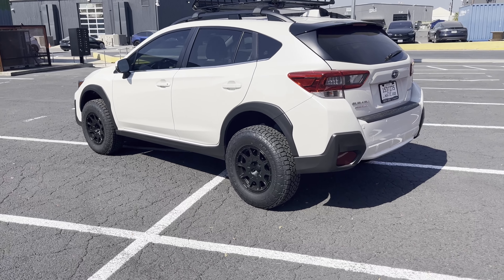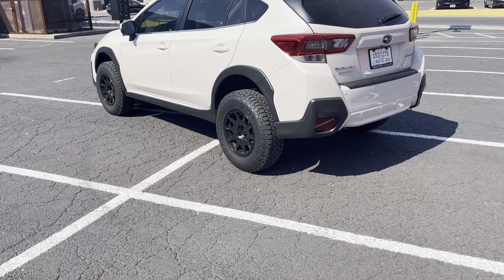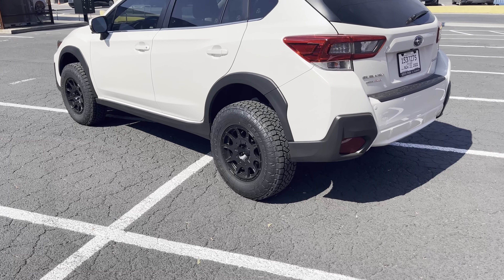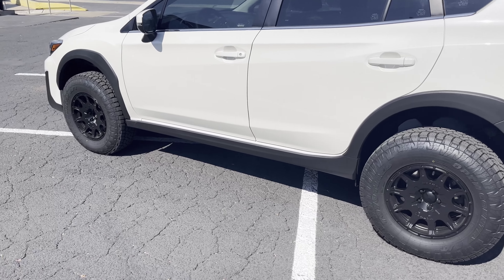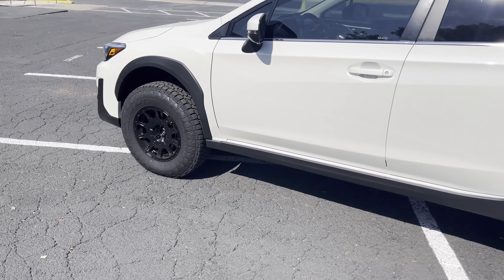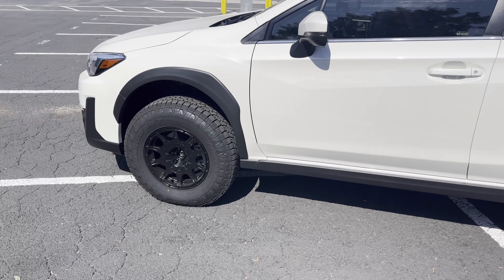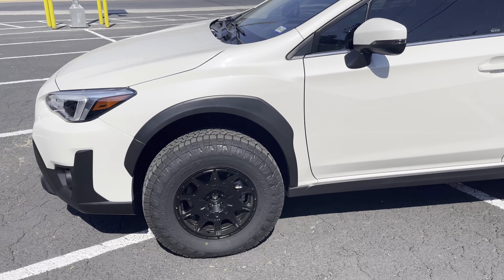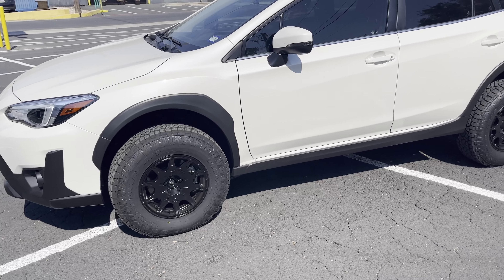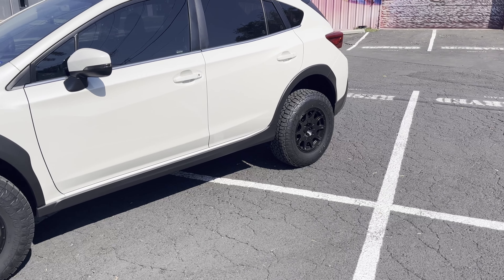95% of my driving is going to be on the highway anyways. I do a little bit of off-roading, but it's nowhere near as much as just normal driving. So I didn't really see the added benefit of getting those bigger KO2s or some bigger Toyos. I wanted to keep it practical while still having a rugged and aggressive look, and I think I achieved that with these tires.